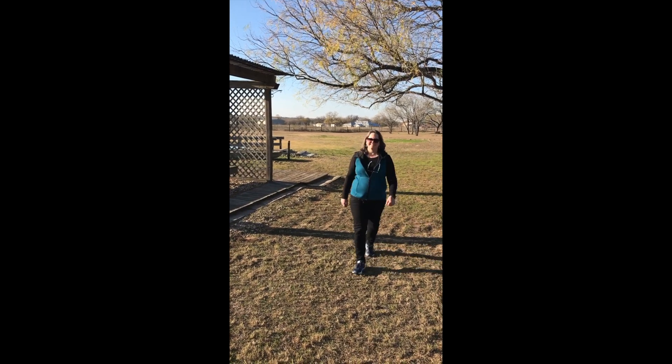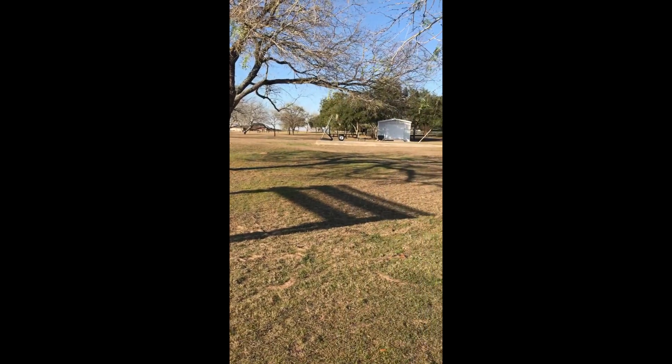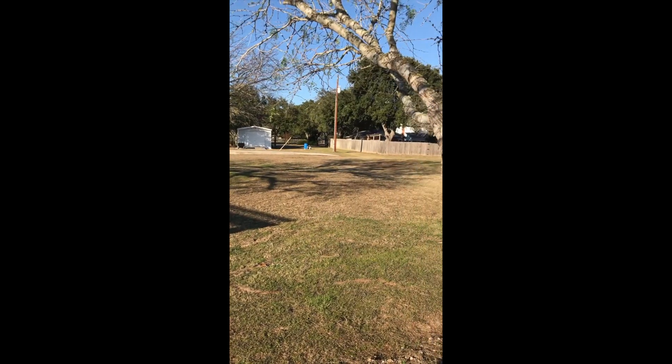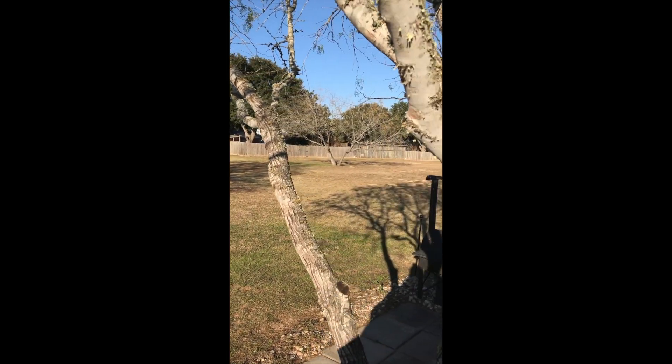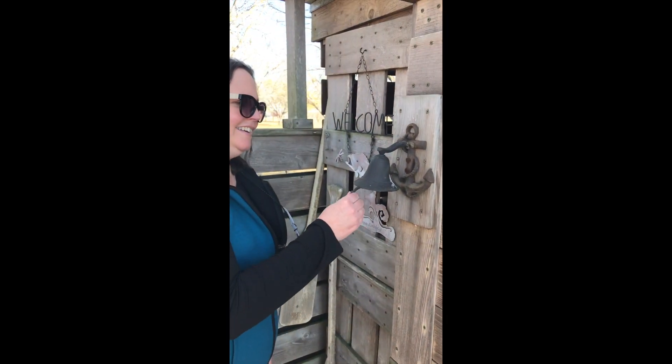All right, here we are at Lake East Wind. If you guys didn't know, the fence has come down between the back five and the front five, but we are here at the casita.